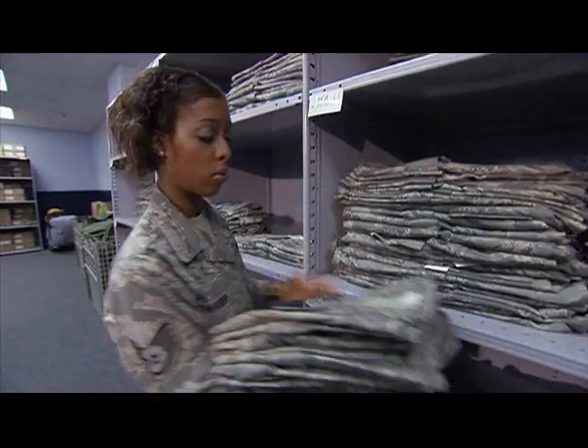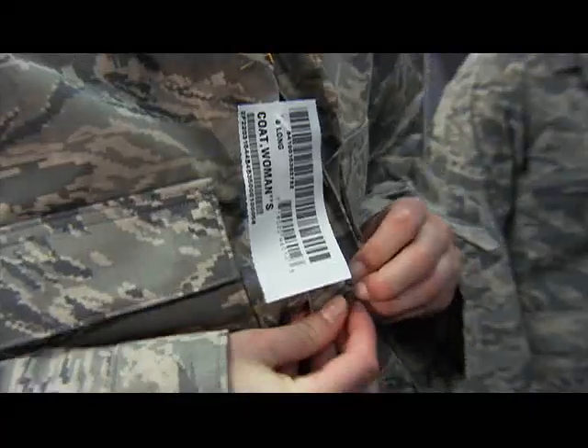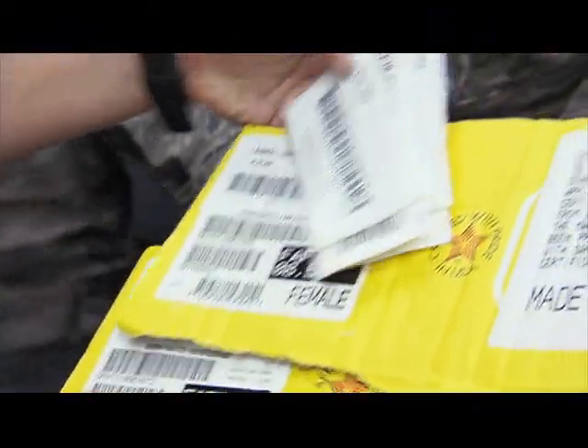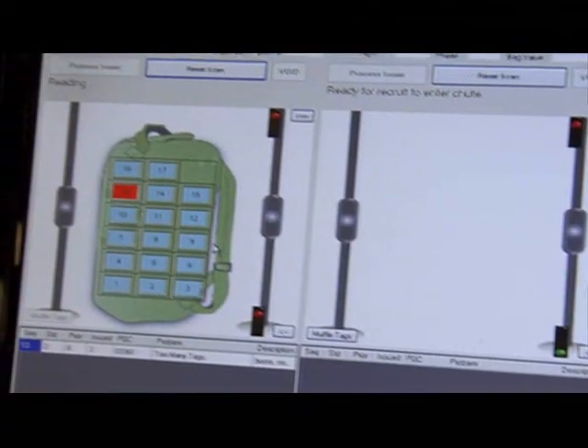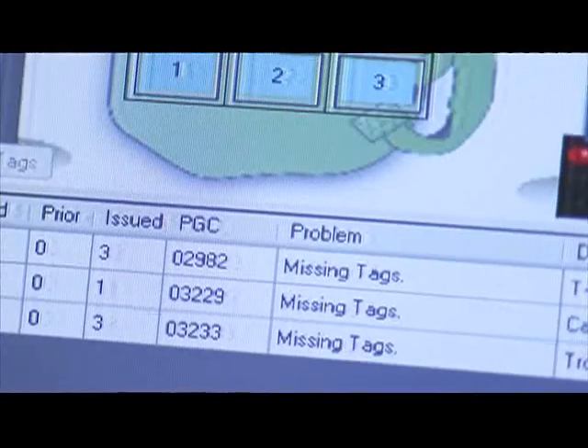We feel that barcode scanning is not good enough, so we looked into the potential of RFID. It is a vision — eventually you trickle down to the source, that is the manufacturers that provide all the items. It reads everything that's in a bag. It will tell us if there's too many in that bag, if there's not enough, and also give us the sizes of items in that bag.